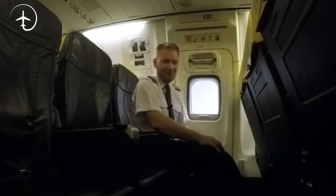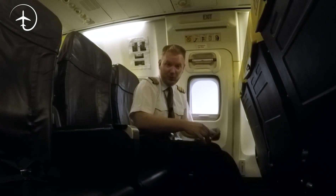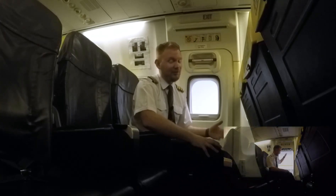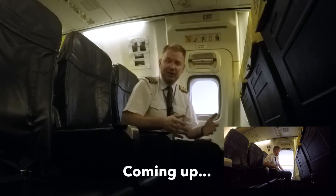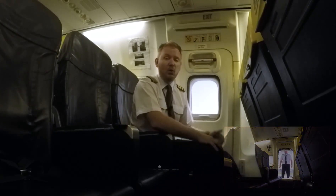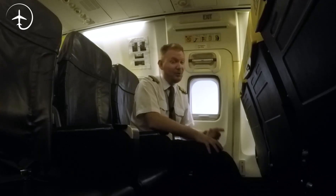Hi everybody, very welcome to Mentor in yet another video podcast. I hope you're doing absolutely fantastic out there. Today on the podcast, we're going to be talking about how to open the overwing exit on the 737-800, why you should not do that unless it is an emergency, and what kind of passengers are allowed to sit at the overwing exits and why. So stay tuned.